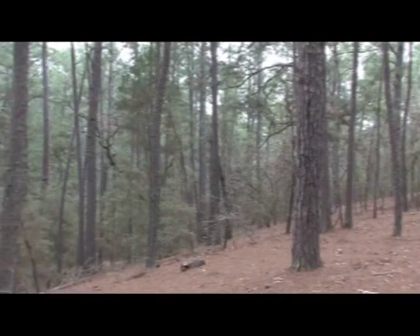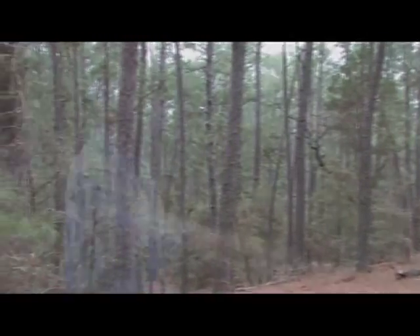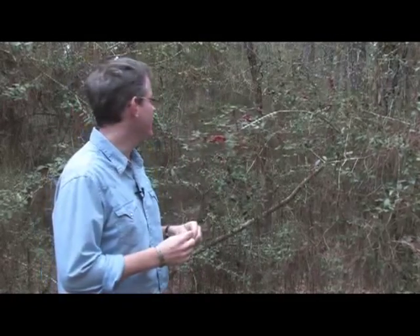My name is Kerry Russell. I have a master's degree in landscape ecology, and we're going to take a minute just to speak a little bit about forest ecology. So now we've walked from the ridge down into the understory of the forest, and one of the most common understory species that you'll find in this area is yaupon.